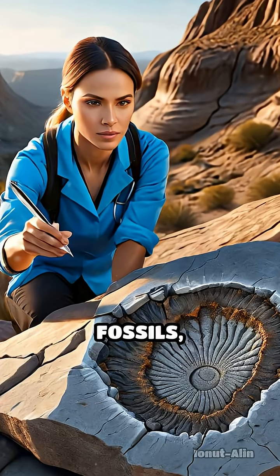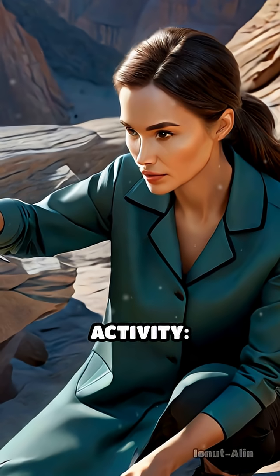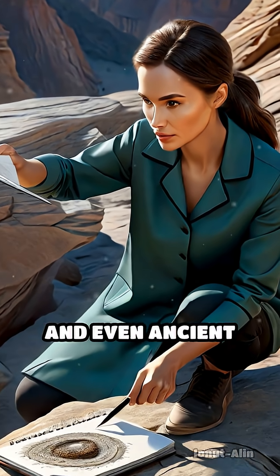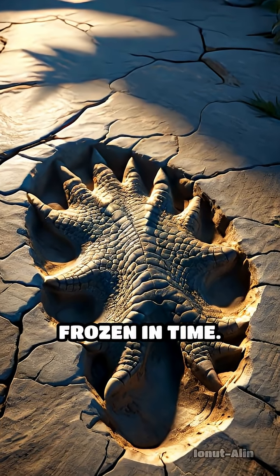Unlike body fossils, which capture the remains of organisms, trace fossils are records of activity — footprints, burrows, nests, and even ancient dung. Each mark is a window into behaviors frozen in time.